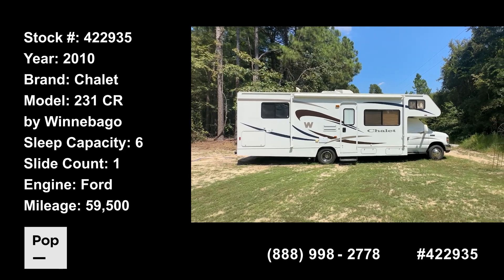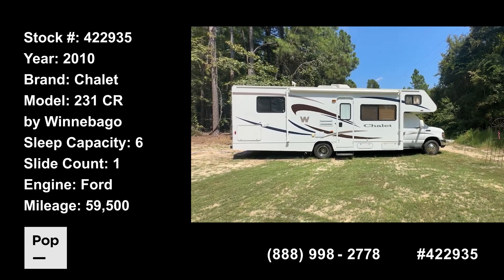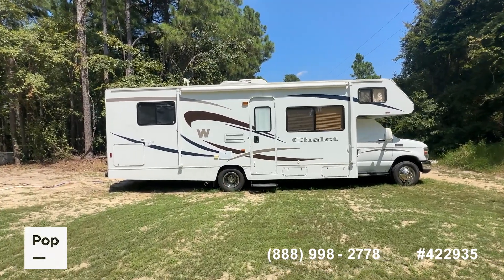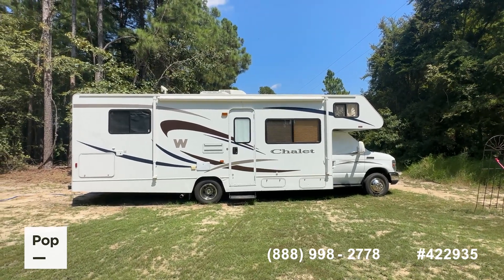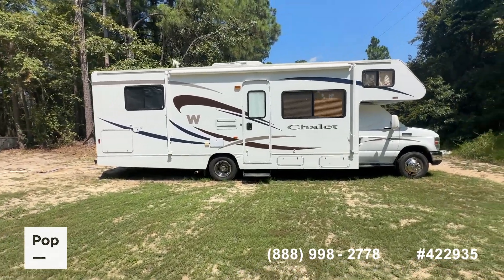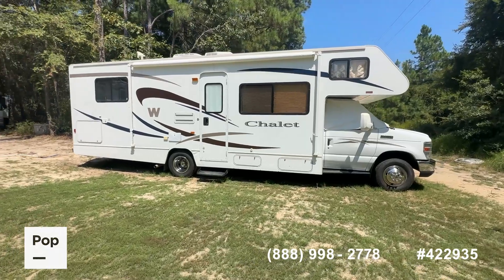Good day everybody, it's Shane Head for Pop RVs and PopSales.com, coming to you today from Emory, Texas, also known as the lake country of east Texas. We've got a really fantastic find for you today if you're looking for a quality-built unit at a great budget-friendly price that's in good condition — look no further, we've got it for you here today.